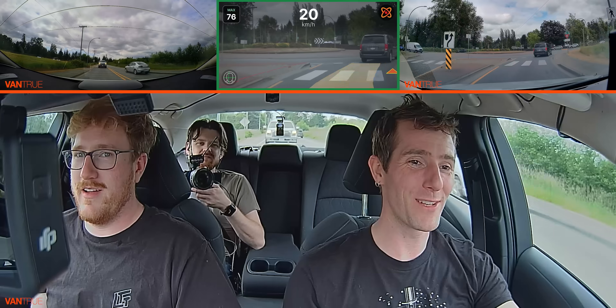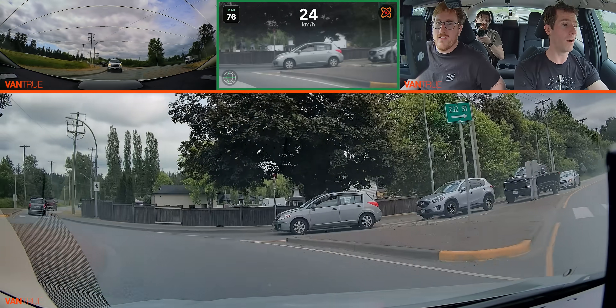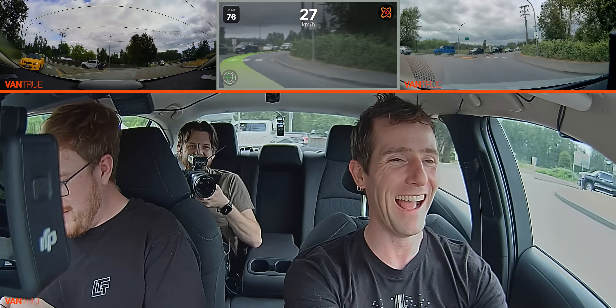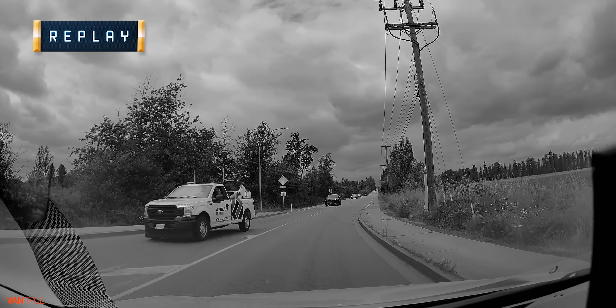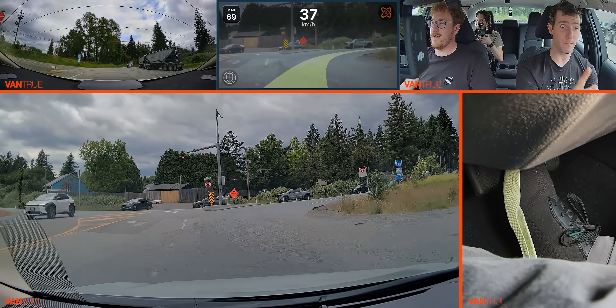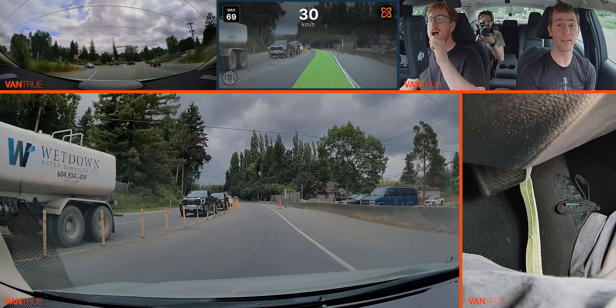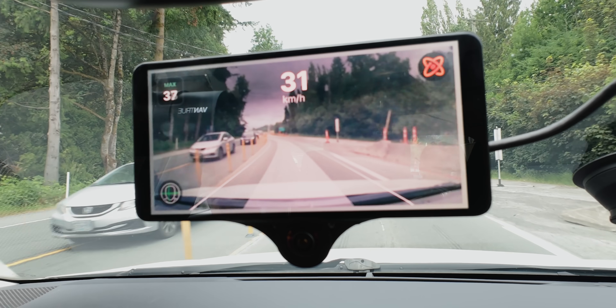A roundabout — let's see what happens. It tried to navigate it but couldn't turn that sharply and needed intervention. I'm actually pretty impressed by how it handled that. I could see how much better this would be with navigation data — a live navigation feed would make this so much more powerful, because right now it's not taking into account that the road is going to turn soon. It's just looking at what the cameras can see.